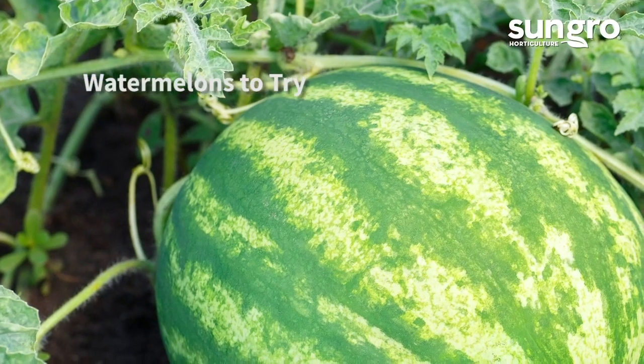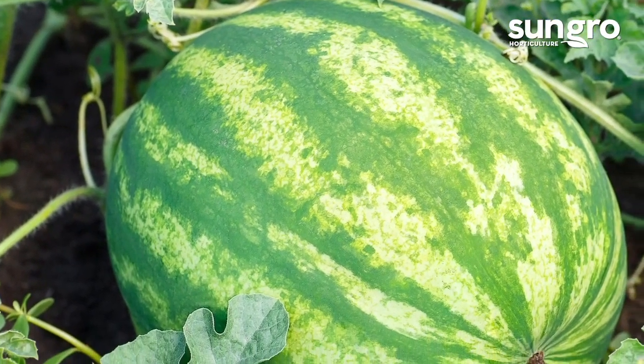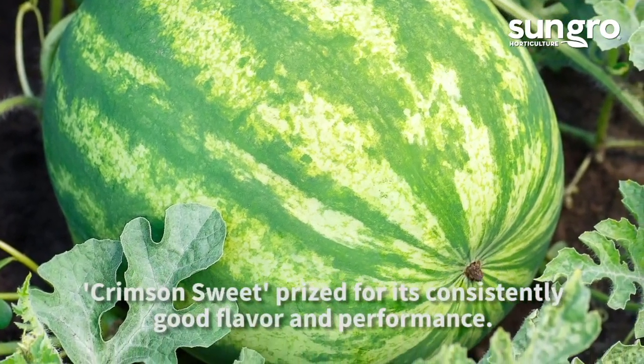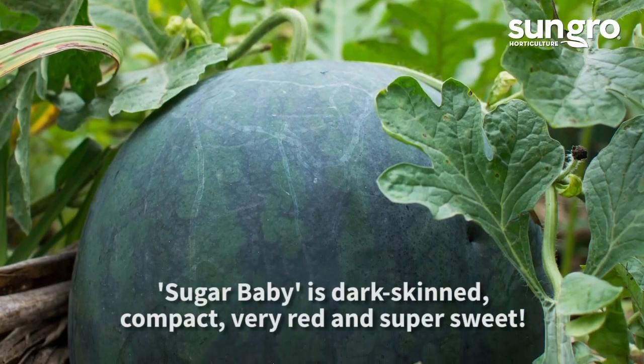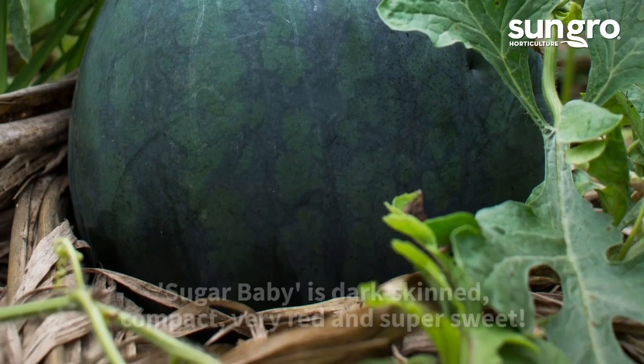When trying watermelons out for the first time, stick with tried and true classics like the 1964 All-American Selections winner, Crimson Sweet, with its consistent performance and crisp sweet flesh. Or the popular Sugar Baby, which has sugary icebox sized melons on compact vines of 5 to 6 feet.